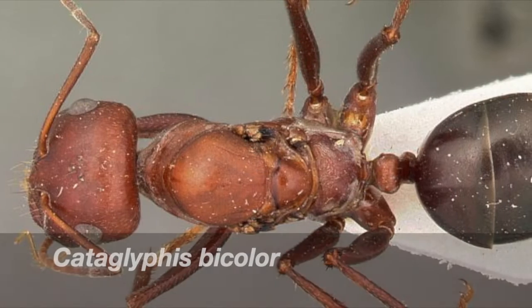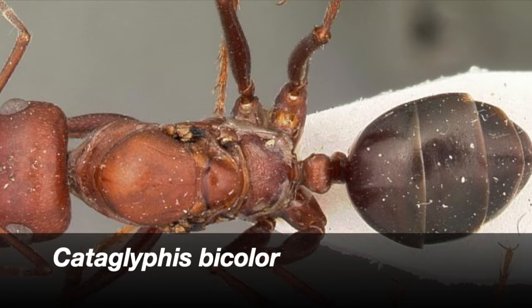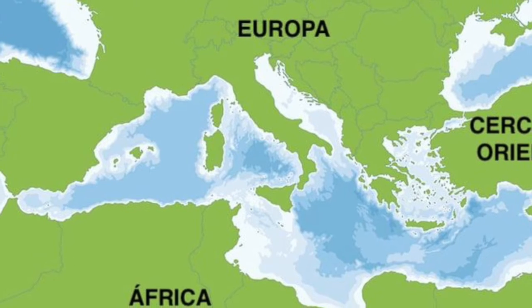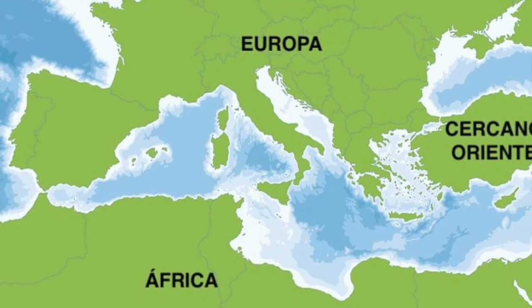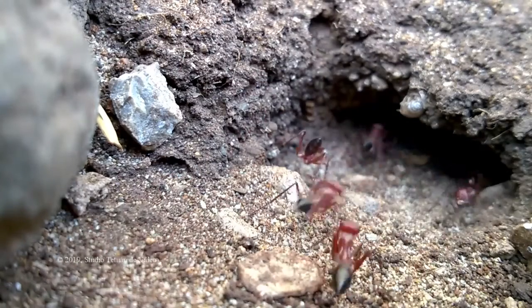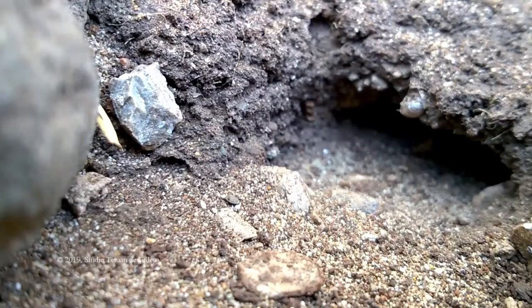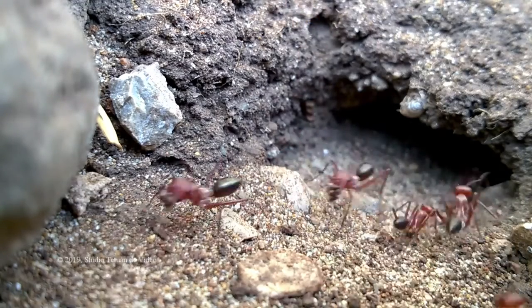Número 8: Cataglyphis bicolor, hormiga perteneciente al orden Himenóptera y a la familia Formicidae. Conocida como hormiga del desierto, está ampliamente distribuida en el norte de África y el cercano oriente. Se orienta con el sol, así como con los patrones visuales del medio ambiente. Esta especie evita nidos subterráneos. Como cazadores depredadores y solitarios, la hormiga depende exclusivamente de la orientación visual.